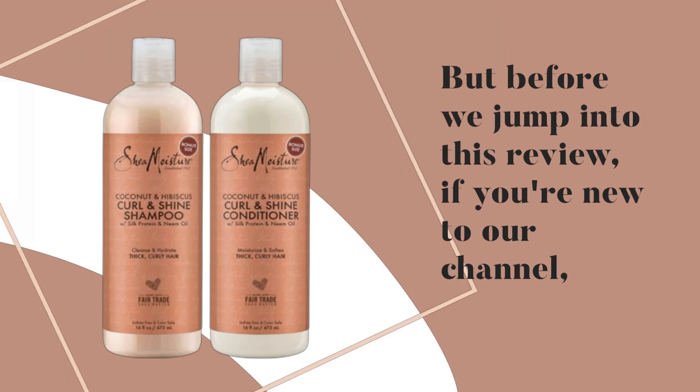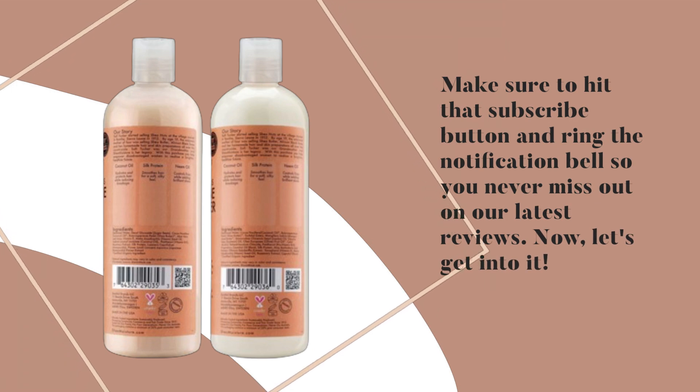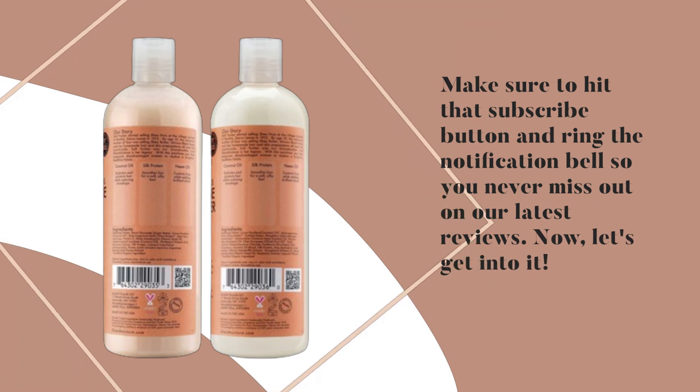But before we jump into this review, if you're new to our channel, make sure to hit that subscribe button and ring the notification bell so you never miss out on our latest reviews. Now, let's get into it.